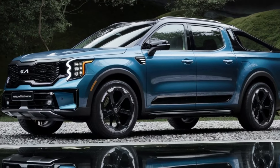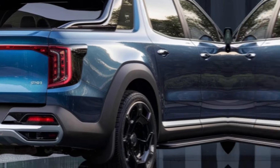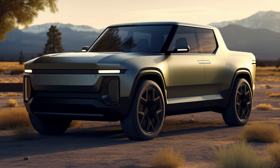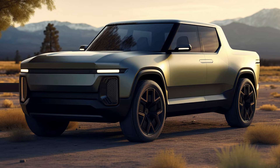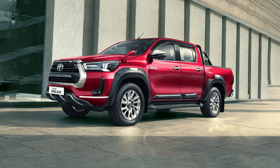The Tasman is built for action, whether you're hauling gear or hitting the trails. It's not just about work — Kia's aiming to make this truck a real all-arounder for Aussie lifestyles. It's coming in hot in 2025, ready to take on the big guns like the Ford Ranger and Toyota Hilux.